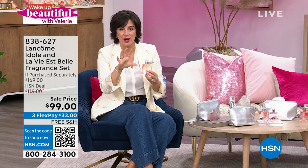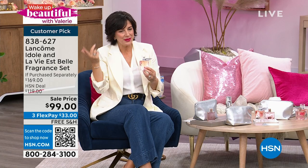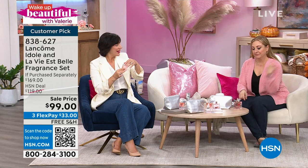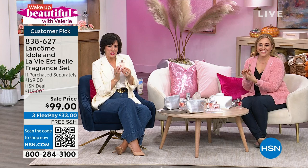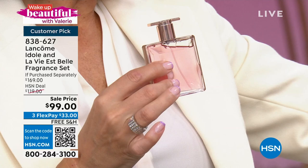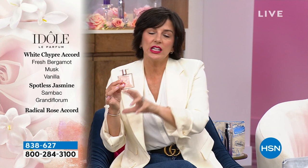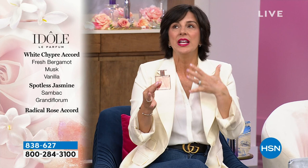La Vie Belle is only one of the two fragrances in our beautiful set — you're also getting our Idôle fragrance. Idôle is the latest, with the very unique thinnest fragrance bottle in the world. Idôle, I call my fresh and clean fragrance, while La Vie Belle is my warm and sweet fragrance. You're getting two differently unique scents from the Lancôme collection. Idôle was created by three female perfumers from three different continents, each with an expertise in different types of fragrance ingredients.